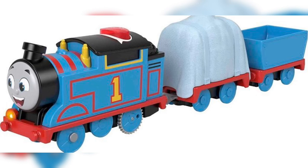First up we have a new Talking Thomas and it seems like he's hiding something under a tarp. I wonder if this Talking Thomas is going to reveal what the little surprise is. A very mysterious Talking Engine pack indeed.